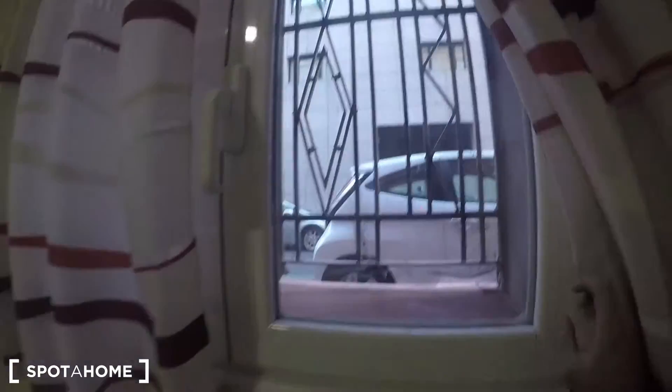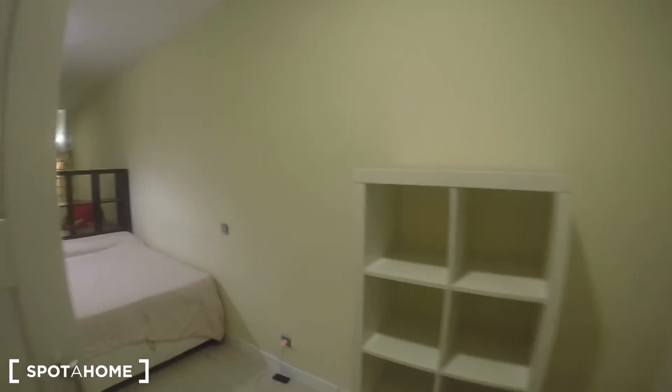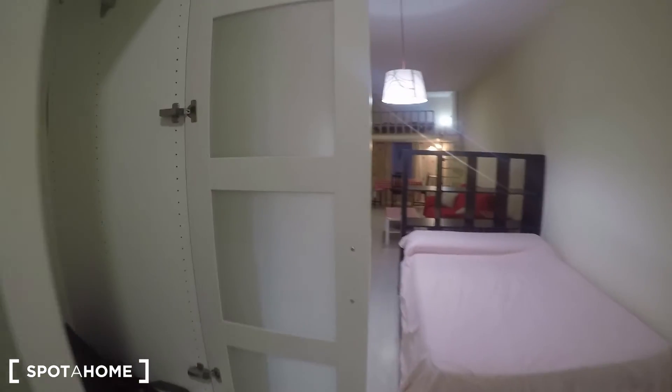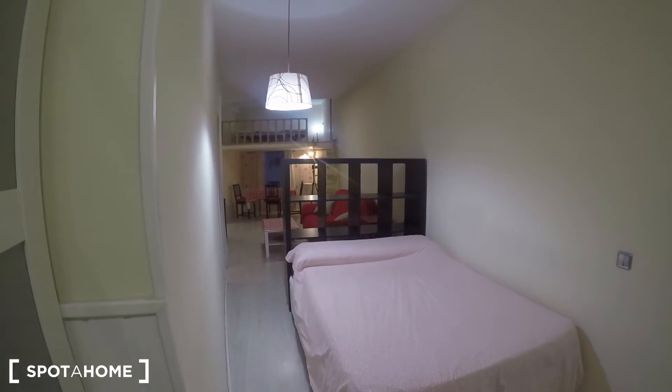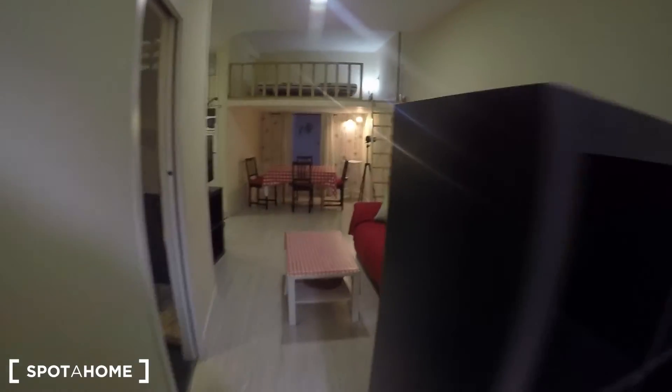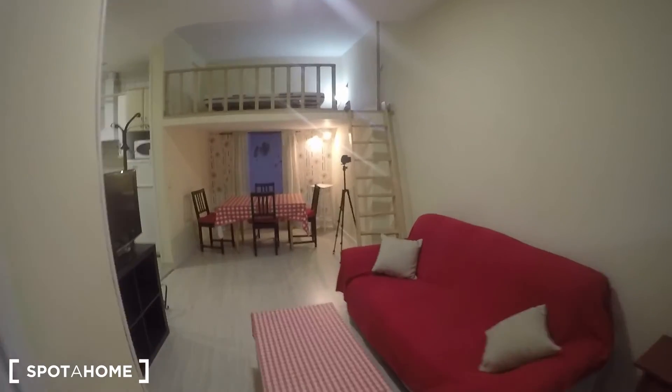It also comes with more shelving units and a desk — a working area where you can see people walking outside to get some inspiration. And that's pretty much what I can show you today in this interior studio located on the ground floor of a building in Avenida de Ciudad de Barcelona.